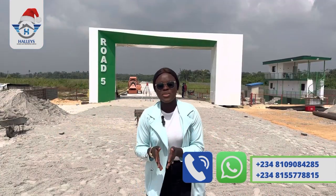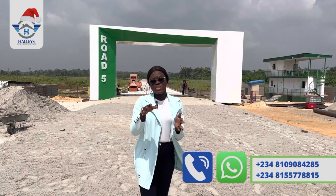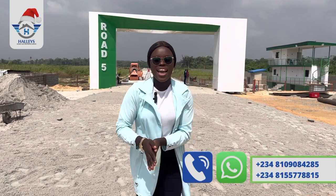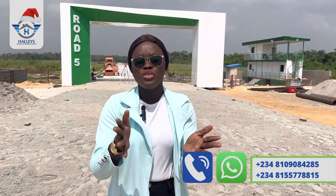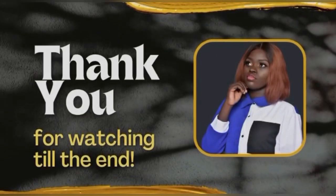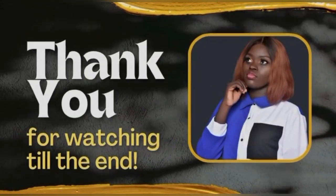Here is me, always here to bring to you juicy offers right at your fingertips. My name is Precious from Early Zones and Properties Limited. We are always here to bring you unbeatable real estate deals you can count on.